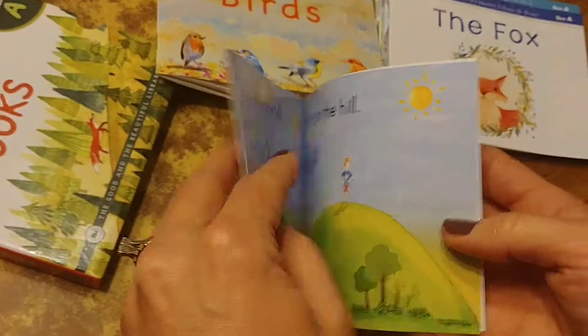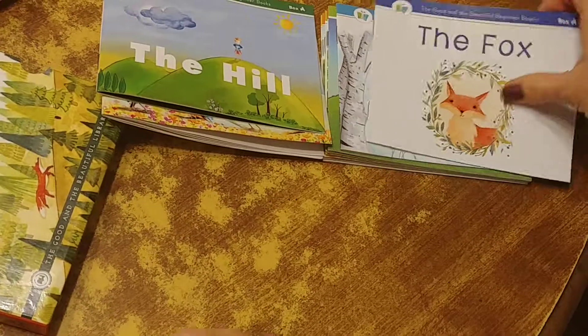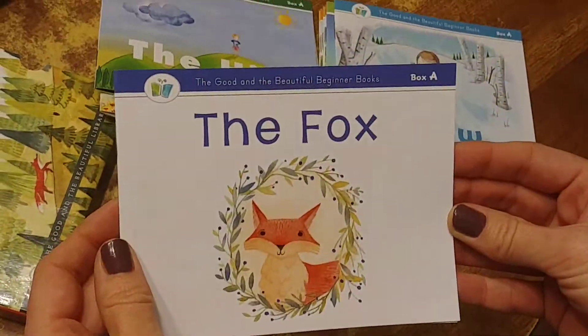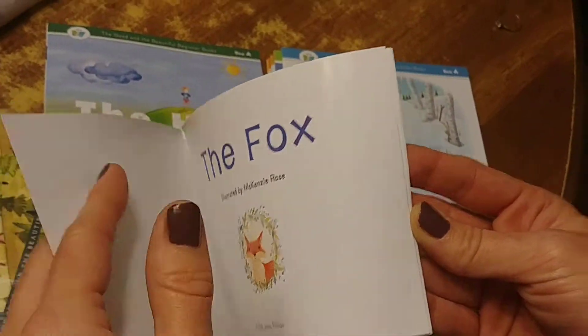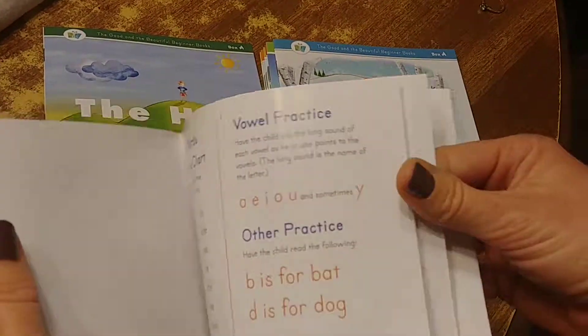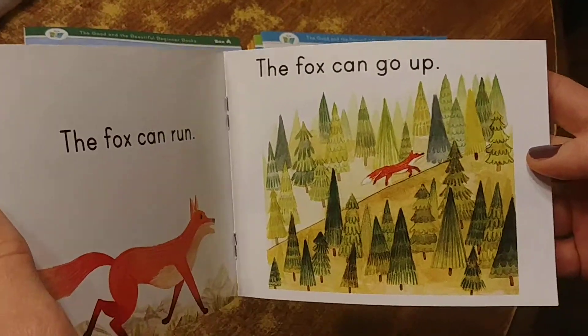Sorry for the glares, but you get the idea. My five-year-old and seven-year-old both enjoy reading these books.